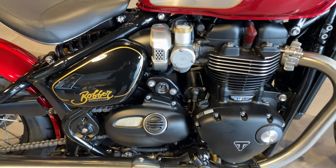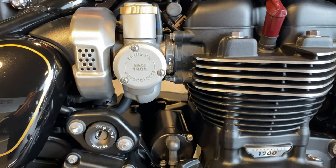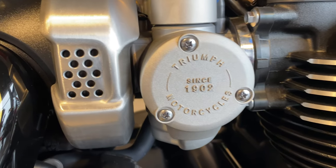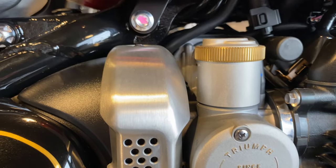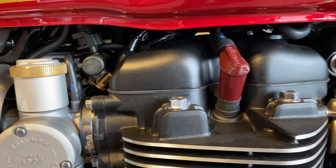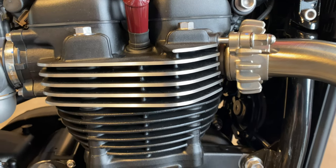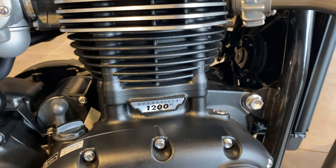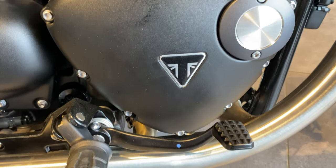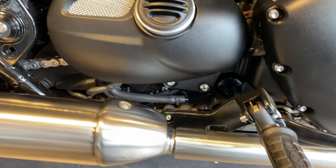This engine is a 1200cc liquid-cooled eight-valve single overhead cam, which is the famous parallel twin from Triumph. It sounds absolutely beautiful, especially with some aftermarket pipes. It's got 76.9bhp at 6100rpm and 106Nm of torque at 4000rpm.